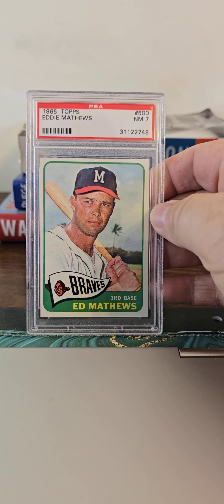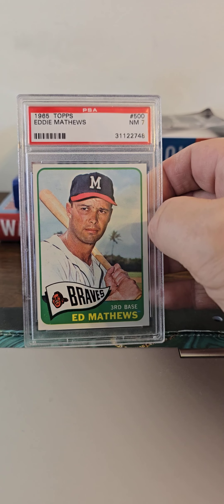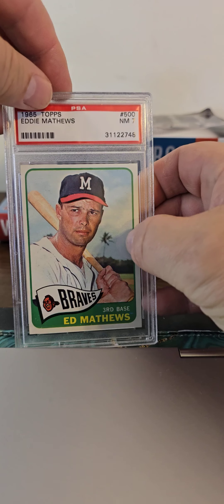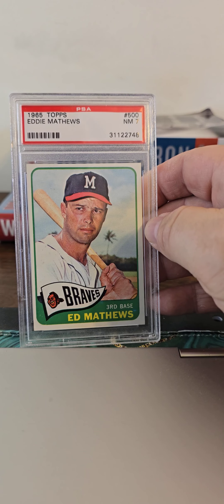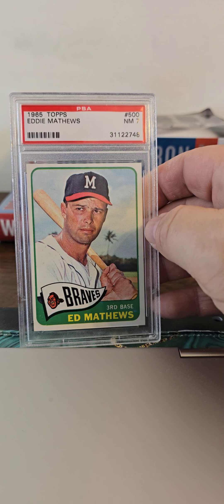I've had this one for a long time — the Eddie Mathews in a nice PSA 7. Love the palm tree in the background, spring training photo obviously, bat on shoulder. For my man Eddie Mathews, this was his last card in a Milwaukee Braves uniform, so great card, love it a lot.